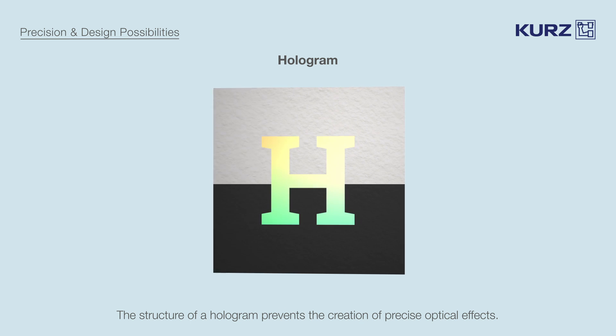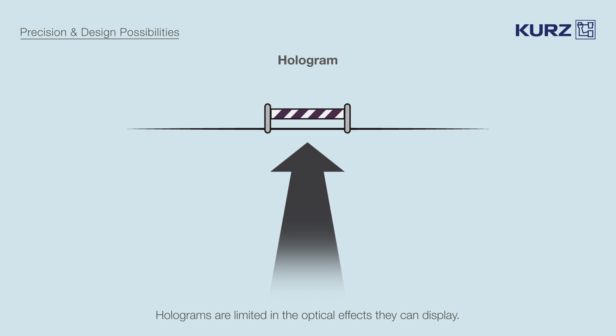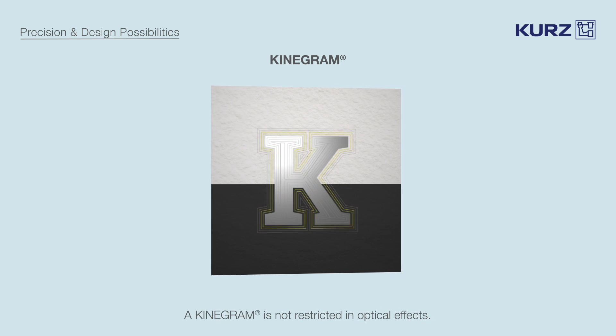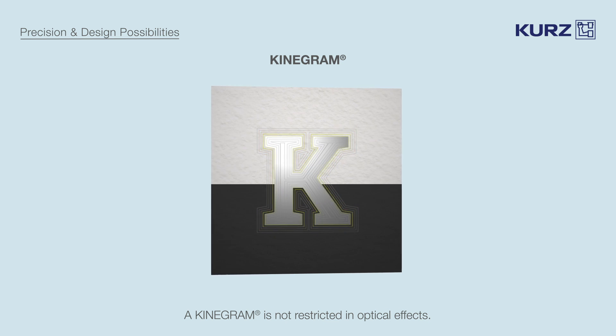That's why, typically, the visual appearance of a hologram is an unspecific reflection of rainbow colors. Where holograms are therefore comparatively limited in the optical effects they can display, a kinegram does not have any of these restrictions. Its vector-based nature and precisely engineered structures are able to direct light with perfect precision.